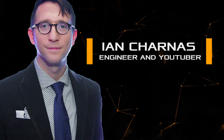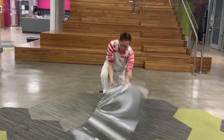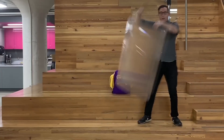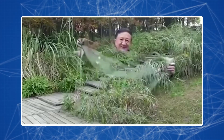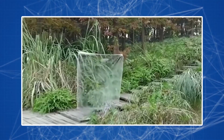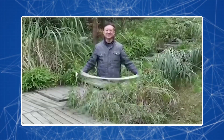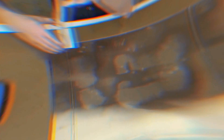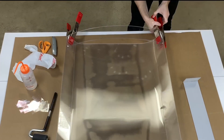Engineer and YouTuber Ian Charnas made clear instructions on how to make one yourself, calling his video 'Harry Potter Invisibility in Real Life.' During the general hype, people actively discussed the Chinese cloak, but it finally turned out to be a fake created using video effects.